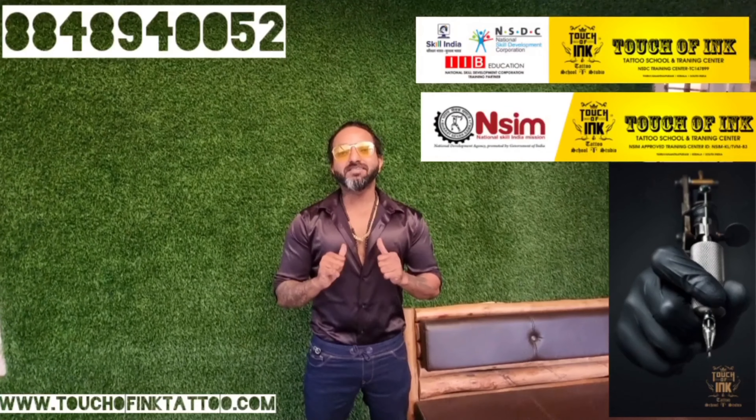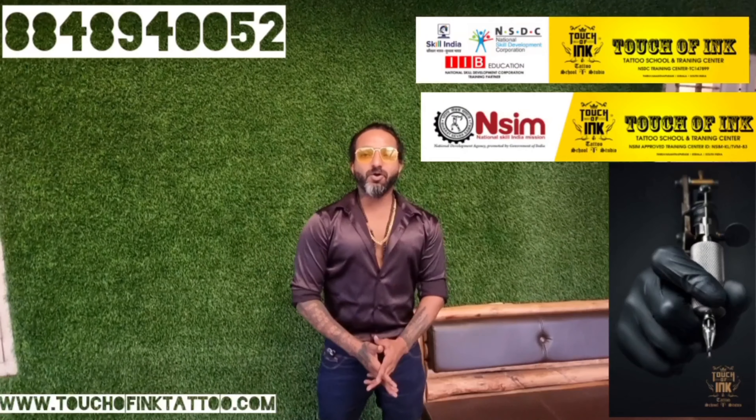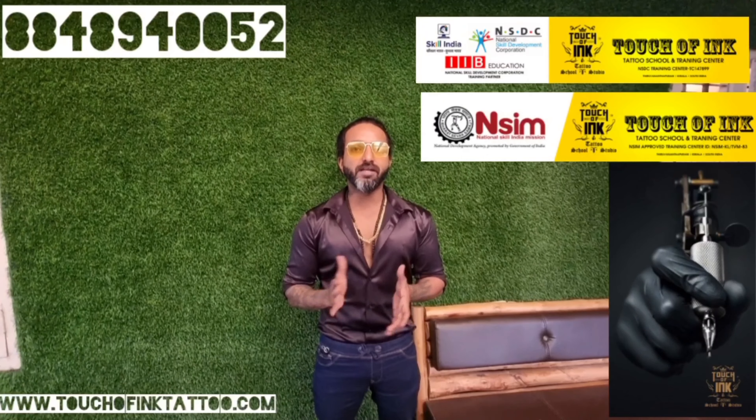Hi dear friends, I am Alcee Rokhi. This is Touch of Ink Tattoo School and Studio. I am going to show you a tattoo tutorial.